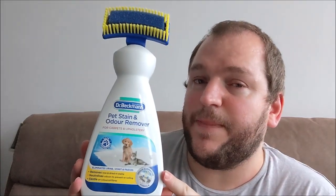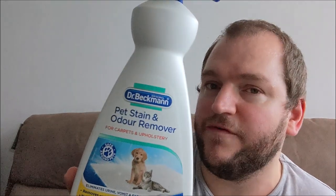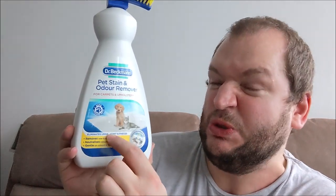I don't want strangers coming and thinking the place is a poo dump, because it really isn't. I saw this in Wilkinson's - it was £3.50. It's Dr. Beckman Pet Stain and Odor Remover. It says it's for carpets and upholstery, removes new and dried-in stains, eliminates urine, vomit, and feces.